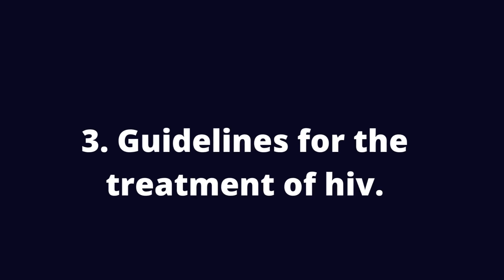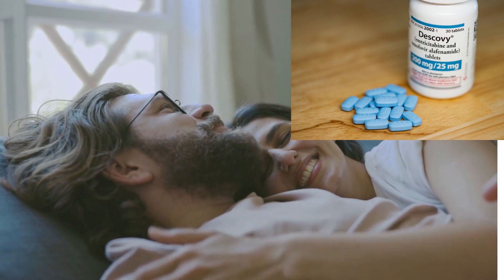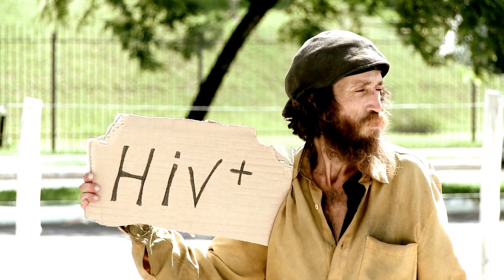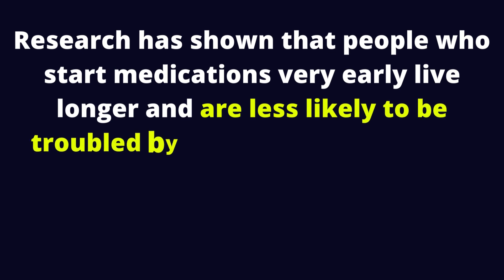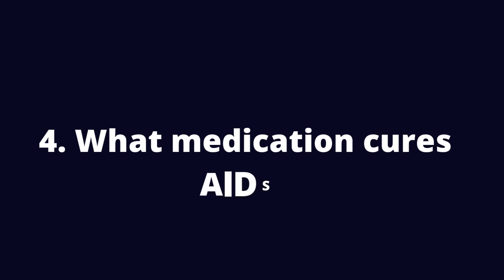3. Guidelines for the treatment of HIV. The World Health Organization today recommends taking HIV treatment immediately after infection. You will most likely receive treatment for HIV the very day you test HIV positive. Research has shown that people who start medications very early live longer and are less likely to be troubled by HIV compared to those who start late.